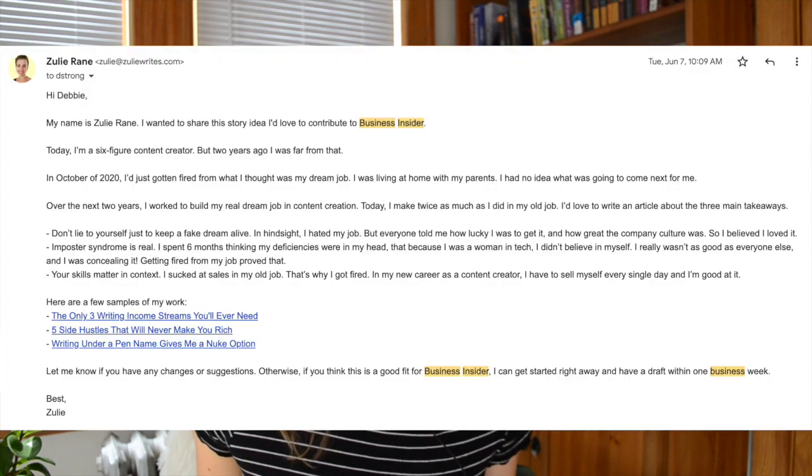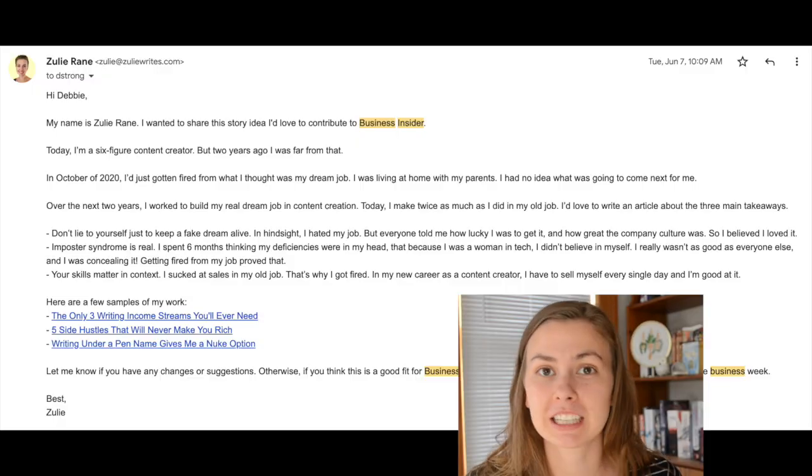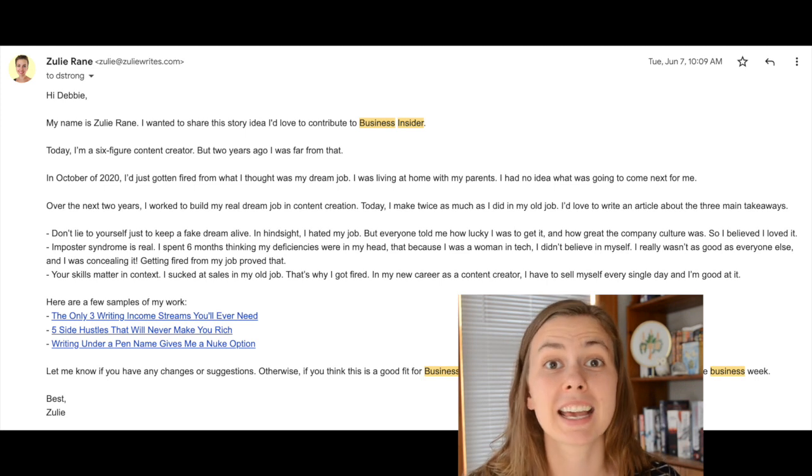Wow, I absolutely cannot believe it. It's only been one hour since I wrote the pitch and Business Insider has already gotten back to me. So in this video, you are about to learn how to write a pitch that Business Insider actually pays attention to and notices and gets back to you with some positive feedback, which was so exciting.